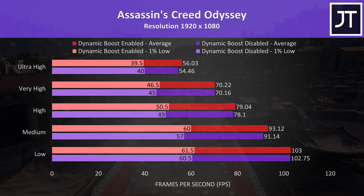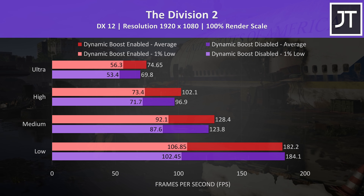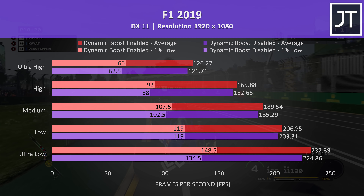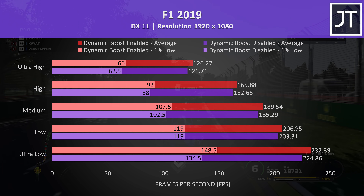CS:GO was tested with the Ulletical FPS benchmark. The differences were low, but still a clear edge with dynamic boost enabled — just 2.3% faster in average frame rate with all settings maxed out. Dota 2 was tested playing in the middle lane with bots, and there was a 3% boost to average FPS at ultra settings. Again nothing game changing, but extra performance is extra performance.